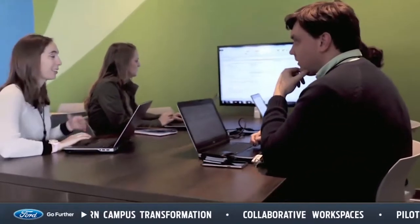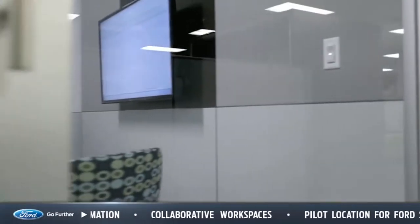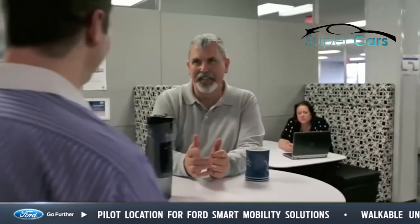Currently the collaboration to employee space ratio is 1 to 20. When the transformation is complete, it will be 1 to 7. The new facilities will also offer plenty of natural light, cafes, and drop-in locations where employees can plug in and work at buildings throughout the campus. The new office spaces and floor plans implemented here in Dearborn will serve as a template in all our global markets.